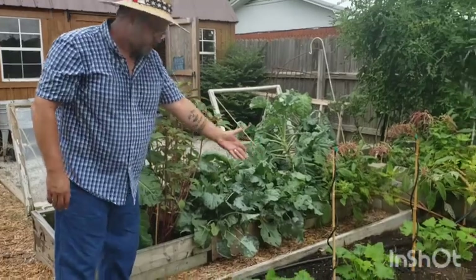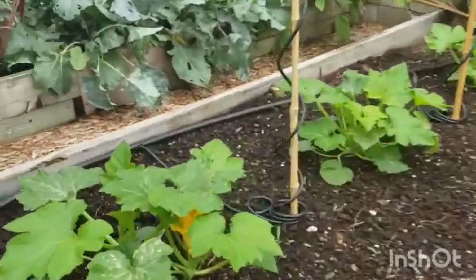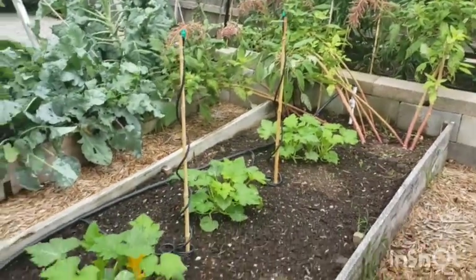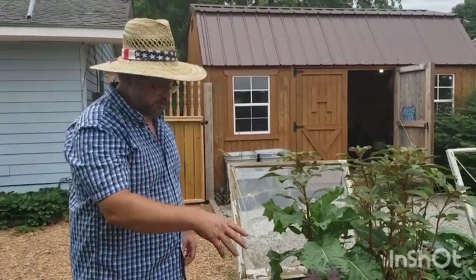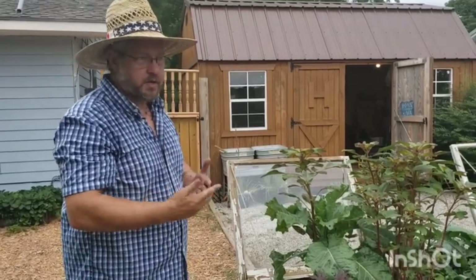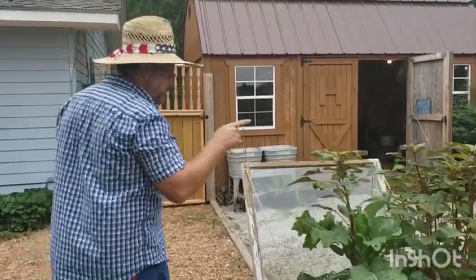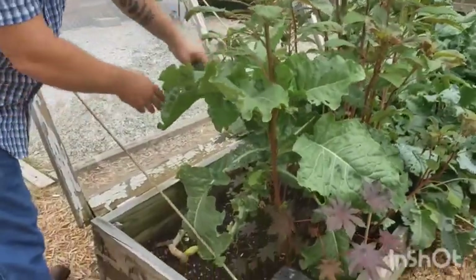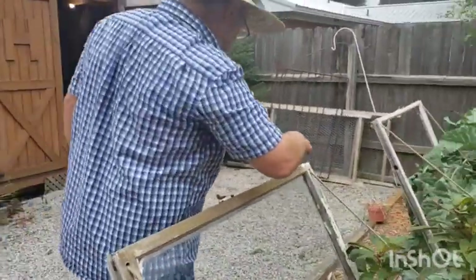This is our straight neck squash — it's about two weeks old and we put it in the ground two weeks ago. It doesn't take long once it gets going. We didn't do any straight neck the first round; this time we're doing crookneck over there and straight neck here. They taste about the same — some people just prefer one over the other for aesthetics.